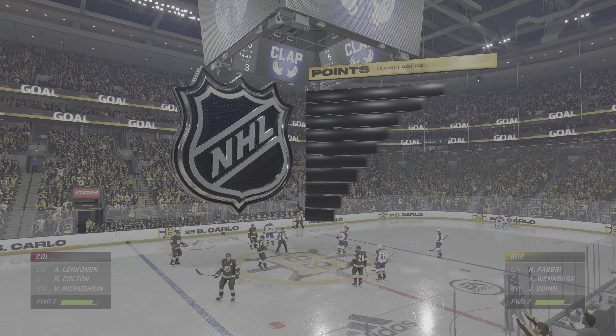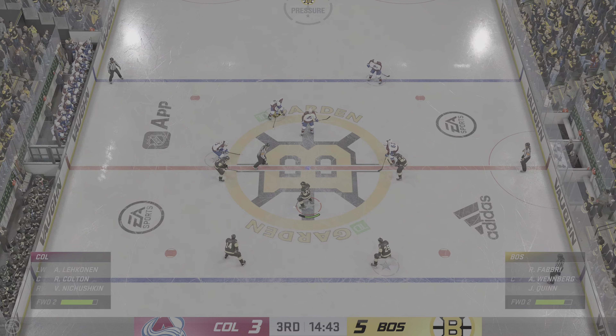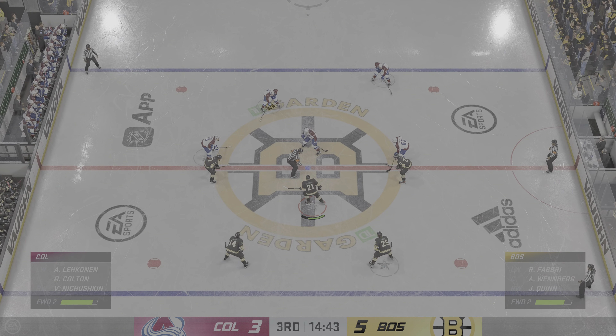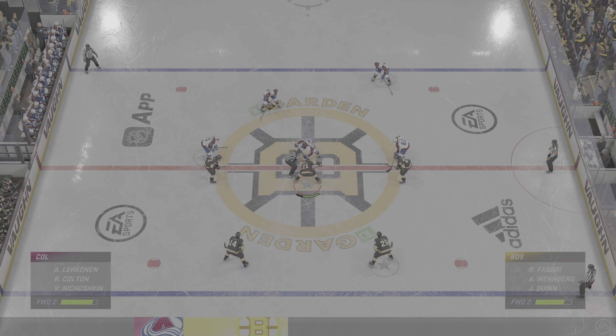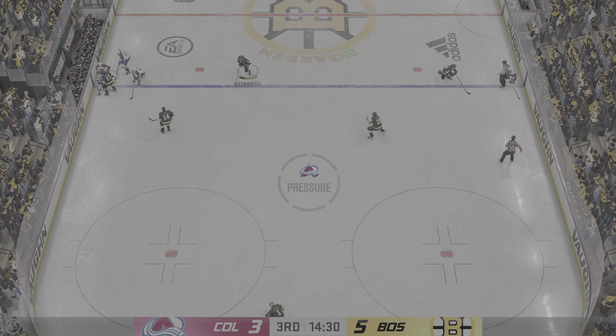The Bruins haven't exactly been on point here tonight, but yet look at the scoreboard — up by two here in the third. It's all about timing and the recognition of quality shot over quantity. They've had the minority of shots on net, and guess what? This spells frustration for their opponent.